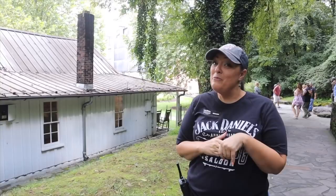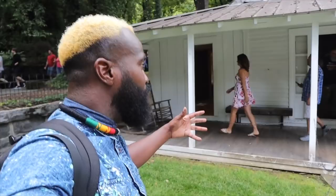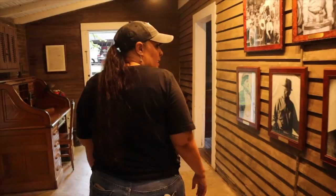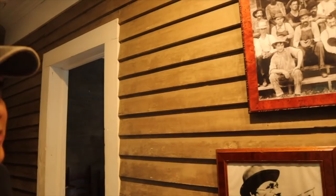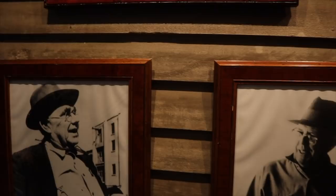This is the original building from the days Jack Daniels lived — the only original building still on the property. These are pictures of our master distillers. We've only had a handful of master distillers in the entire history of the Jack Daniels distillery. The master distiller oversees the entire whiskey-making operation from start to finish. In the group photo, Jack Daniels is the one with the black vest, the curly bow tie, and the white hat.